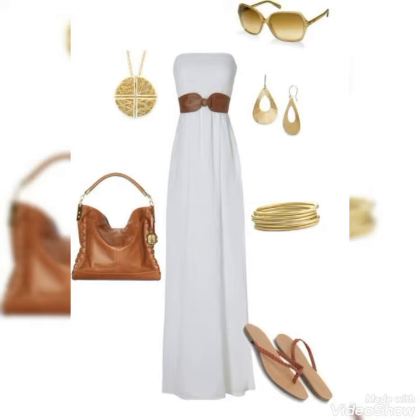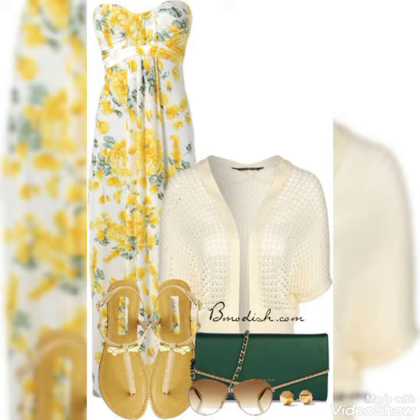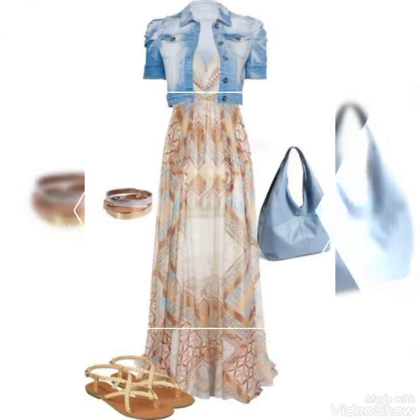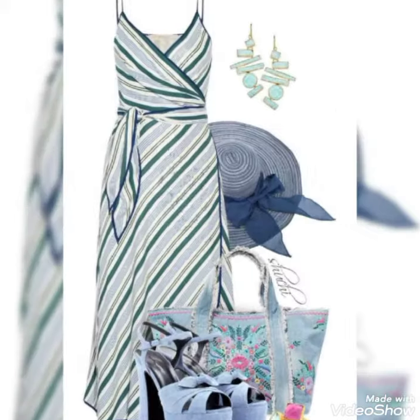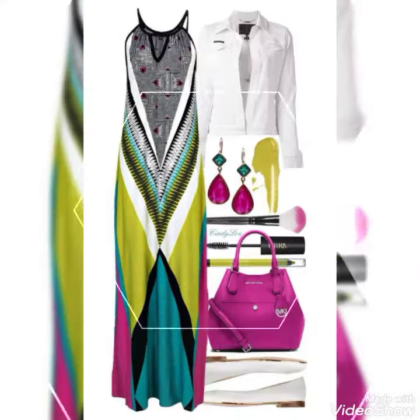You can also see brown and white combination, and yellow and white combination along with other colors. These are very beautiful designer maxis ideas for casual use.